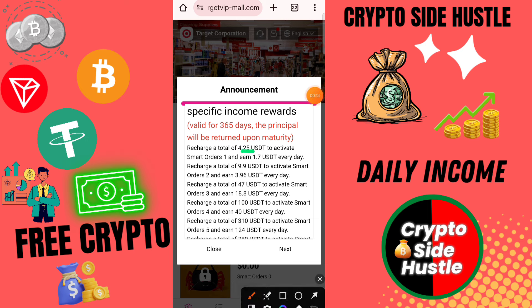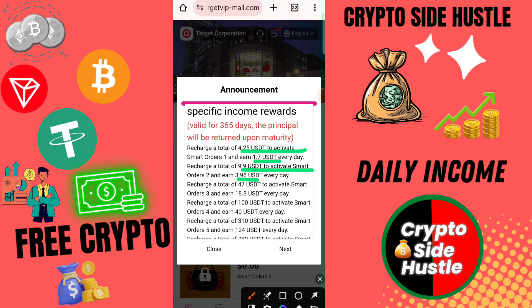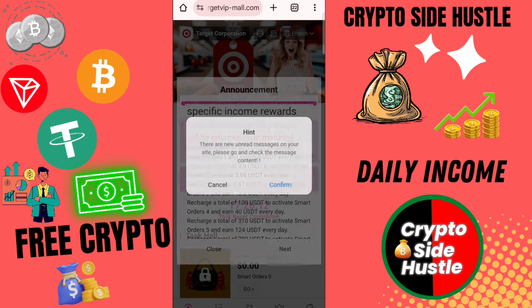To upgrade to VIP 4, click here to send, then click next. Here you can check this type of interface shown on the platform. First of all, you need to complete a 2-day task. First, recharge on this platform — there are many options.